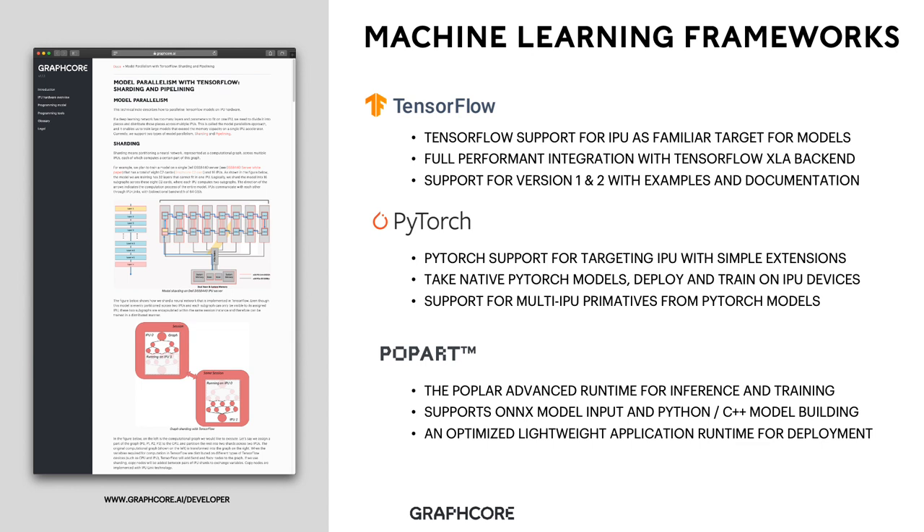In order to enable scalable machine intelligence applications, we support the common machine learning frameworks. TensorFlow and PyTorch have been heavily extended and optimized, supporting IPU devices including support for our multi-IPU constructs. With TensorFlow, we support IPU as a familiar target for developers — you can easily move a GPU model to an IPU using our TensorFlow support. We have a fully performant integration with TensorFlow XLA, enabling an optimizing compiled backend for TensorFlow to target IPU directly via Poplar. We support version 1 and 2, with examples and documentation available on our GitHub page.